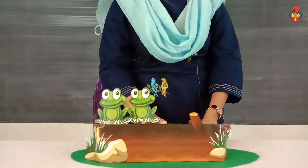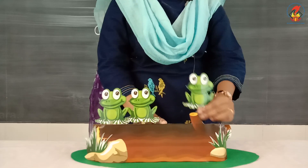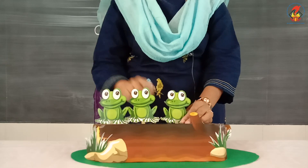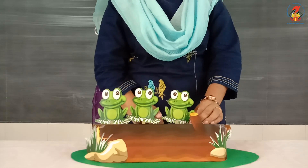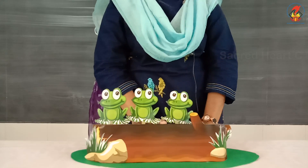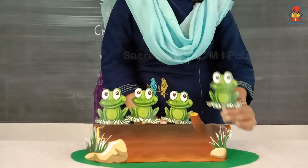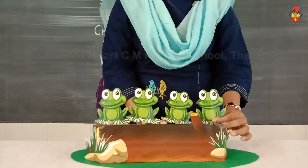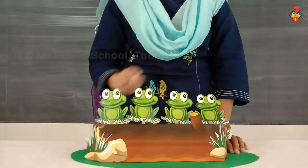Two little froggies sitting on a log, and one more came along. How many are there altogether? One, two, three — three little froggies sitting on a log, and one more came along. How many are there altogether? One, two, three, four!